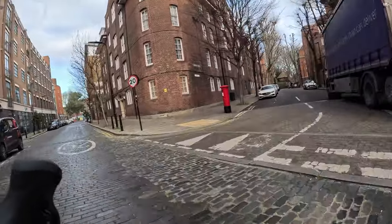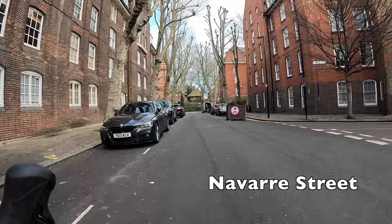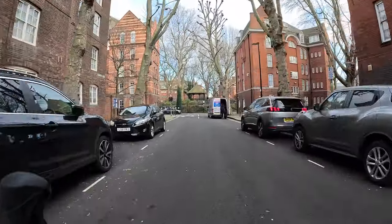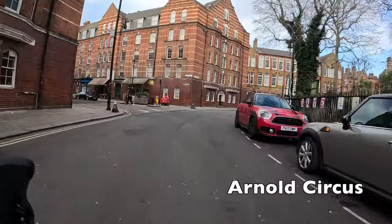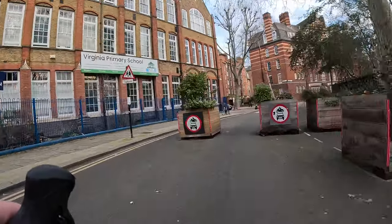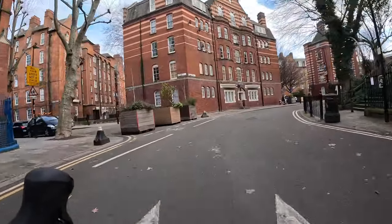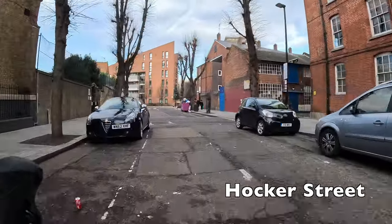The reason we've gone through there is to get us into these back streets around Arnold Circus. These streets are part of the Bethnal Green low traffic neighbourhood which was introduced by Tower Hamlets Council a few years ago. These planters with the no motor vehicle signs on them act as filters which prevent cars from driving through these streets but allow us to walk and cycle through them no problem.